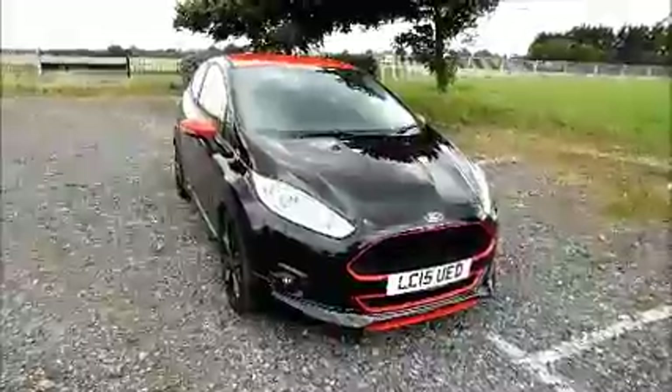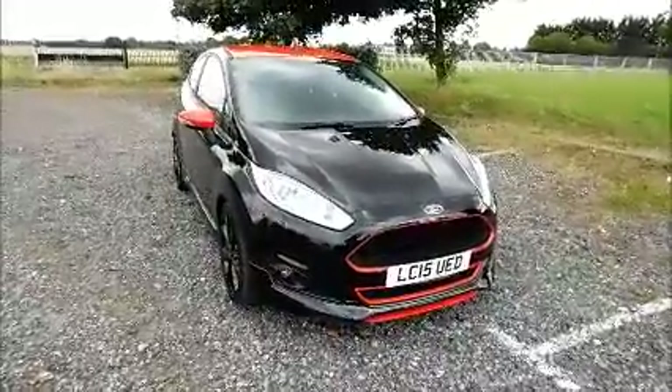The Fiesta has a CO2 figure of 104, which equates to a road licence fee of £20 annually.